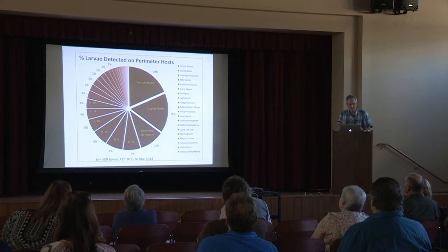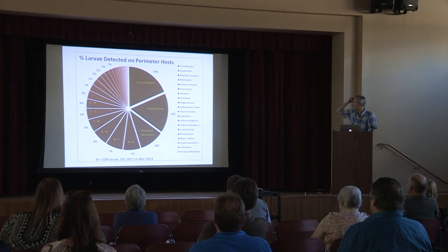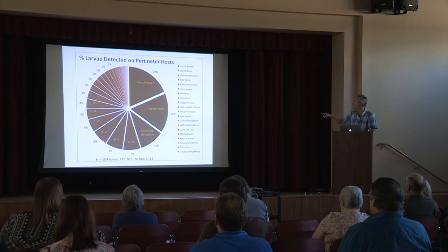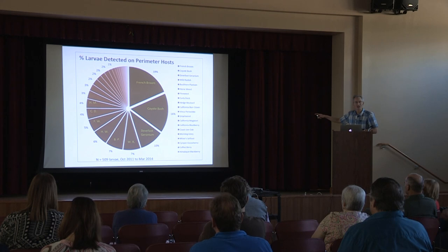Here are the results to March 2014 — the most common hosts we saw. Public land enemy number one was that invasive plant, French broom. Second was coyote bush, commonly known as baccharis. Then we had various common weeds: dovefoot geranium, wild radish, buckhorn plantain, horseweed, fireweed, curly dock, vinca, smartweed. And then down to coast live oak, unfortunately — we found it on coast live oak.